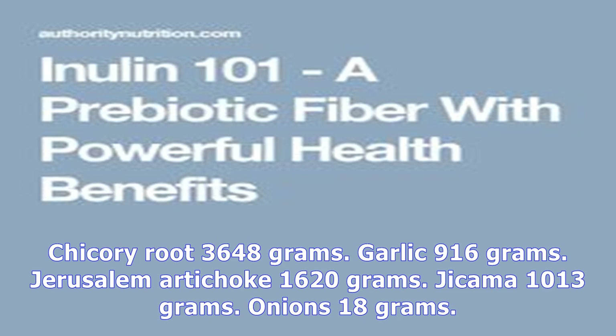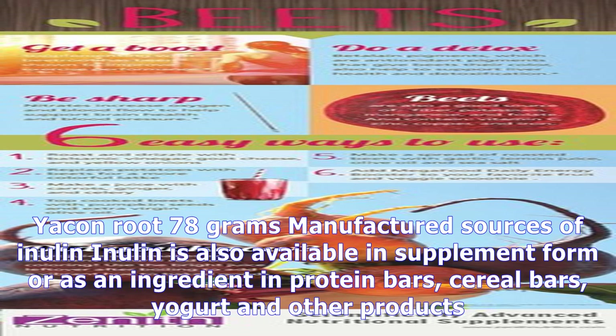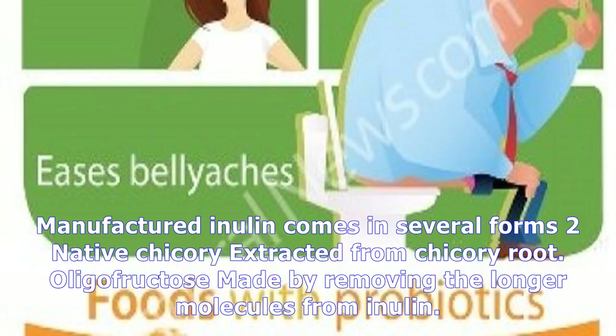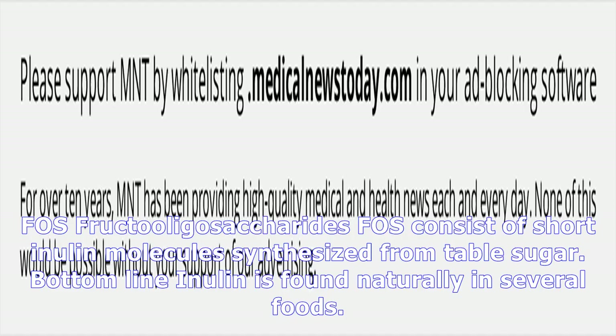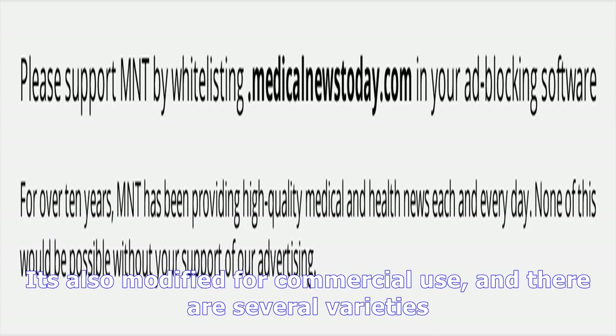Inulin is also available in supplement form or as an ingredient in protein bars, cereal bars, yogurt, and other products. Manufactured inulin comes in several forms: native chicory extracted from chicory root; oligofructose, made by removing the longer molecules from inulin; HP high-performance inulin, created by removing the shorter molecules from it; and fructooligosaccharides, which consist of short inulin molecules synthesized from table sugar. Inulin is found naturally in several foods and is also modified for commercial use in several varieties.